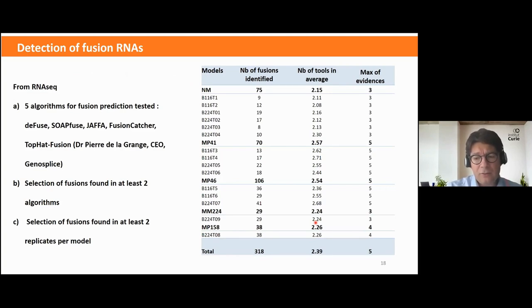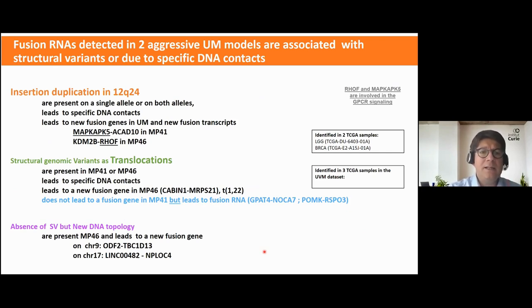During the validation of the translocations, we performed a specific fusion RNA analysis. Thanks to Pierre de Lagrange from GenoSplice, we applied five different algorithms for fusion prediction. We kept fusions found by at least two algorithms and present in at least two replicates per model. Among 318 fusion RNAs, 14 were validated as present in our aggressive uveal melanoma models, and they were also associated with structural variants or specific DNA contacts.